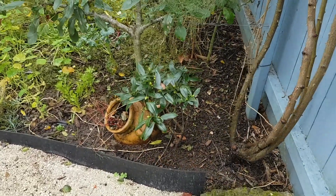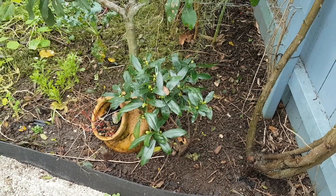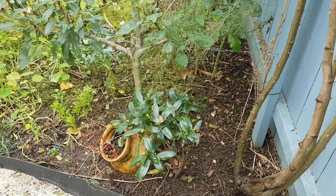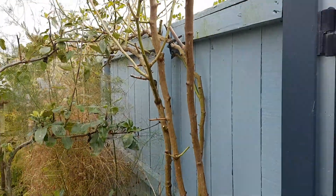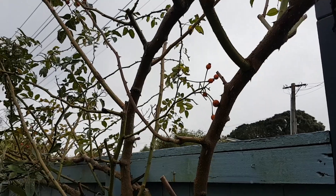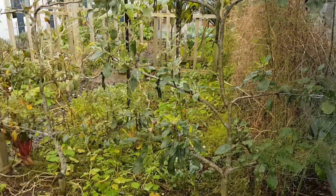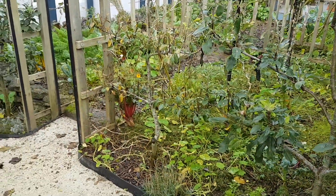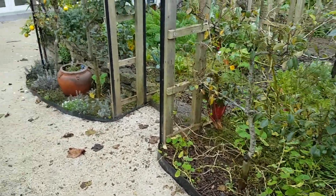The daphne has now got little buds on it, so high hopes that it will flower - that smell is delightful right near the gate. I have lots of rose hips up there on the rose, so it's probably time to harvest those and process them. Last year I made some really nice rose hip syrup, so I'm planning to do that again.